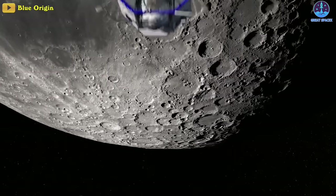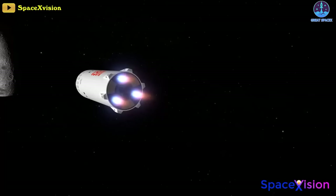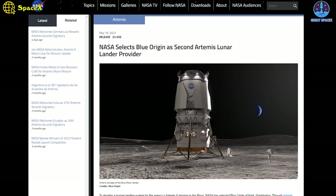Two questions have cropped up: do we really need both, and which one is the best choice for NASA? Let's find out in today's episode.